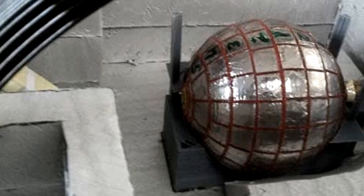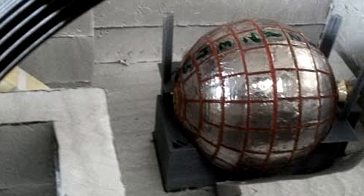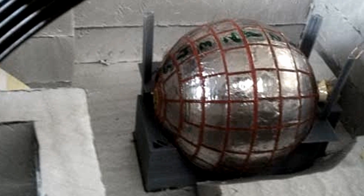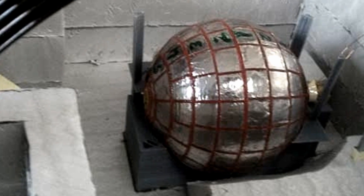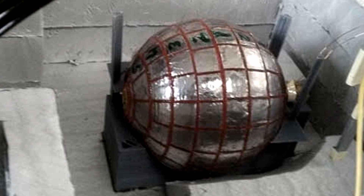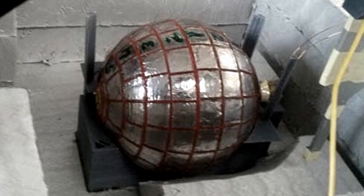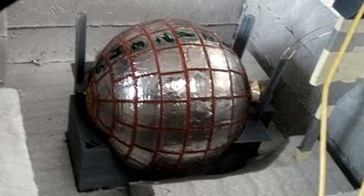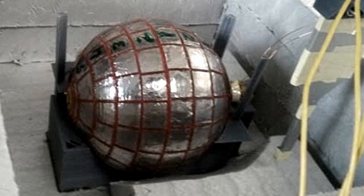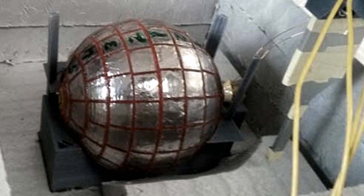This wormhole is a sphere constructed of special metamaterials that is able to transfer the magnetic field of a magnet on one end to the other end, where it's detectable as a magnetic monopole. As it passes through the sphere from one end to the other, the magnetic field is undetectable. It might not be able to transport spacecraft to the Gamma Quadrant, but its creators hope that it could have practical applications in medicine, specifically in the area of magnetic resonance imaging. The paper on this magnetic wormhole is published in Scientific Reports.